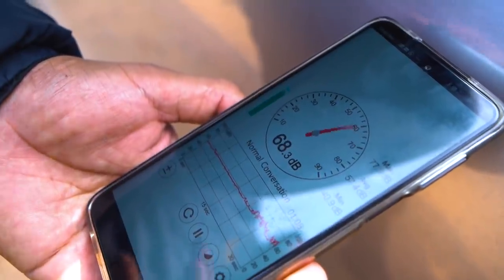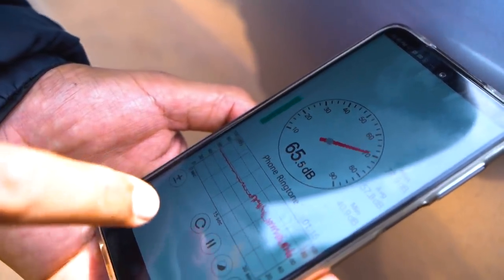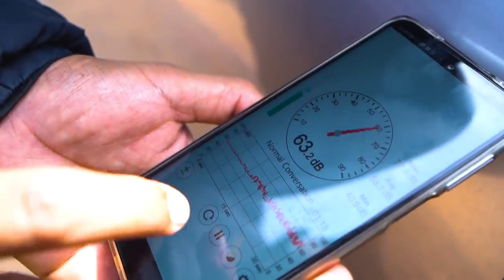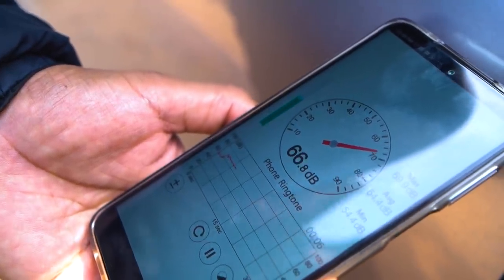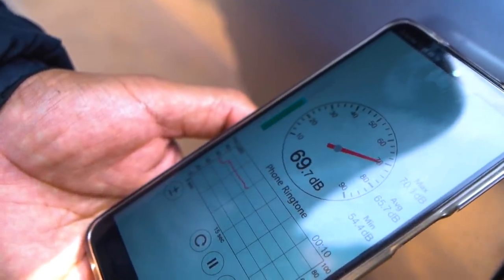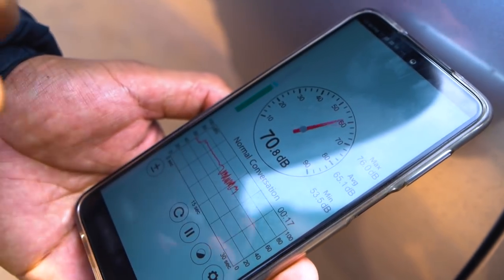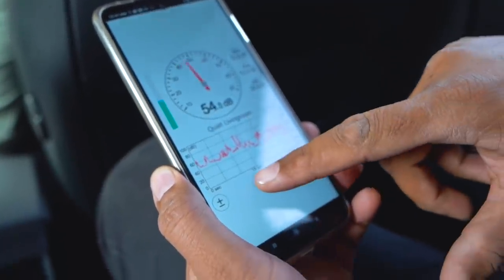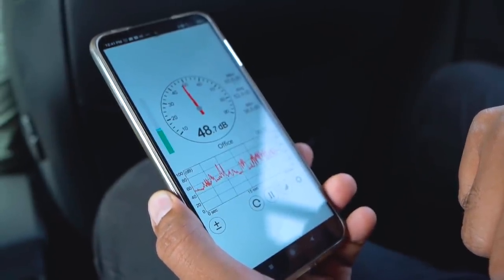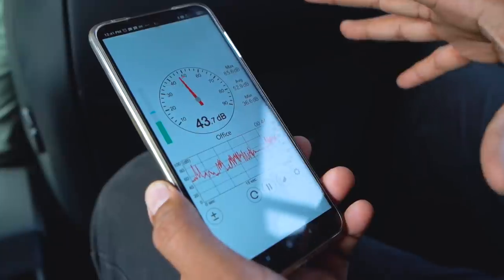For the sound insulation test, we're testing how loud the engine is on the outside, then from the rear seat. After reset, we rev the car completely to the red line for five seconds. The average outside was around 67-68 dB with full revs. Seated inside the car at the second row with all windows up and revving the engine — 48 dB versus 68 dB outside — a good 20 decibels less.